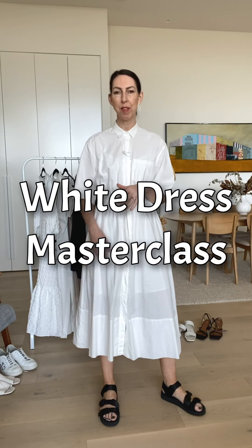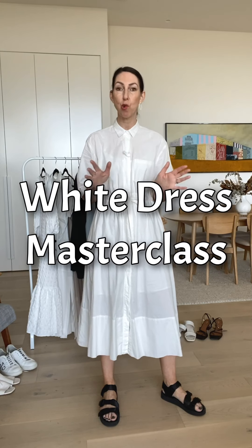If you're anything like me, when the sun starts to shine, I gravitate towards the lighter, brighter spring and summery colors in my wardrobe. And one of those colors that is the perfect spring color is classic white.